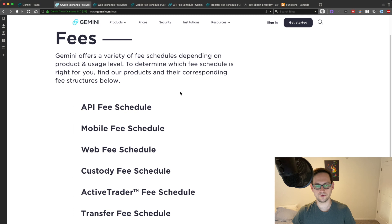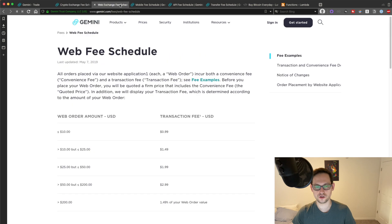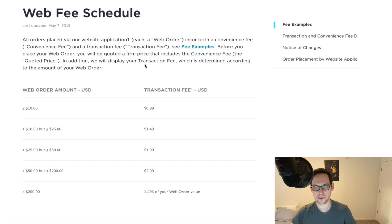So here we are in Gemini.com and we're going to look at the different fees that they offer. First, we're going to look at the mobile and web fees, just to show you what you shouldn't be doing. If you look at this web fee schedule, you can see you're paying a $1 transaction fee on any order less than $10 — that's already a 10% fee — and it scales up to 1.49% of your order value if you order more than $200. That's lower than Cash App, but it's not really great for an exchange. You should really be avoiding ordering Bitcoin from Gemini on the normal web fee schedule.